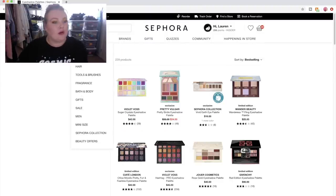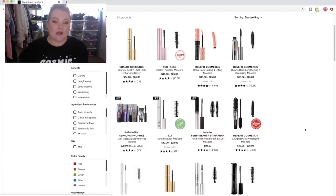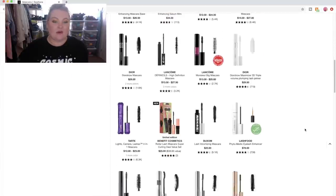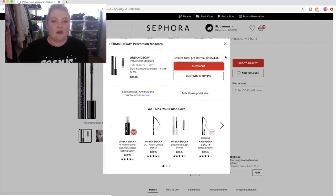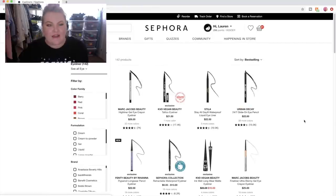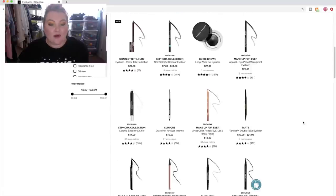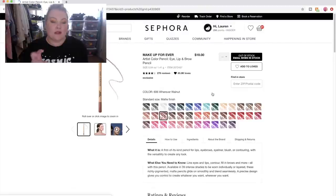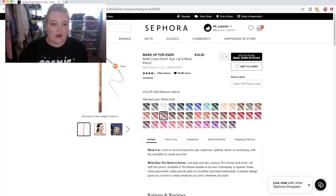We want mascara. Out of all the mascaras, I think I'm just going to get the Perversion from Urban Decay — that was my go-to before and I'm going to stick with it. I really don't care about mascaras; I just want it to work. Honestly, I just need you to do your job — make my eyes look good and do not go everywhere. While we're here, Make Up Forever has these artist pencils which I think are so fun. I'm going to get Wherever Walnut, which is sold out — are you kidding me? That's my favorite lip liner.